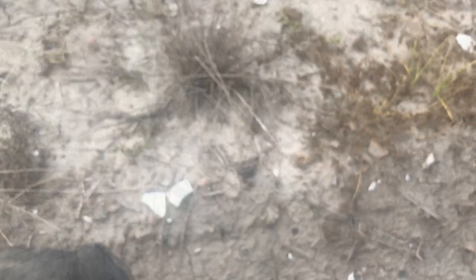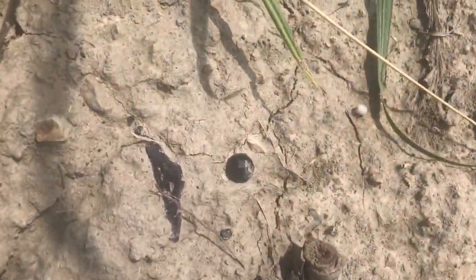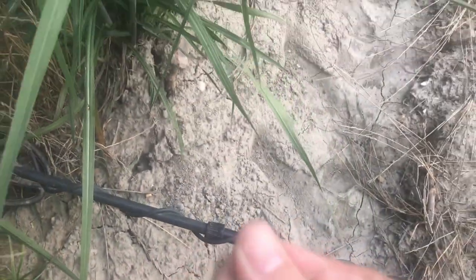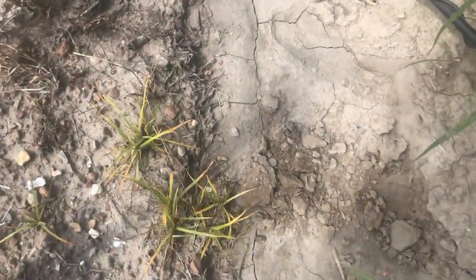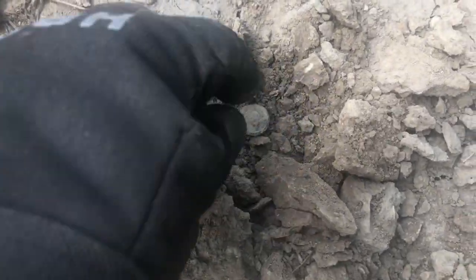Got either a button or a black glass faceted bead here — probably a bead. Yep, it's a bead. Cool, keep digging.